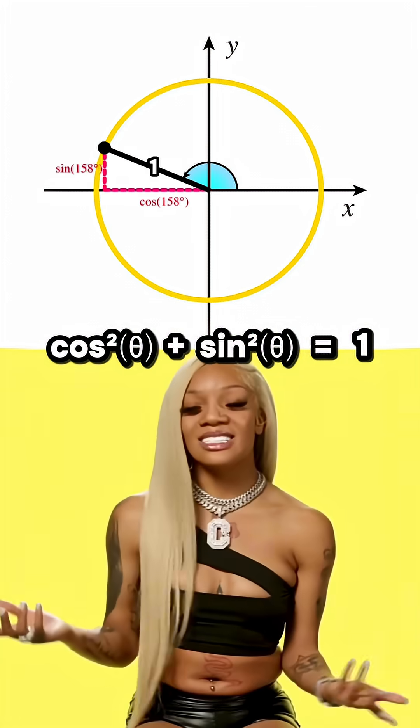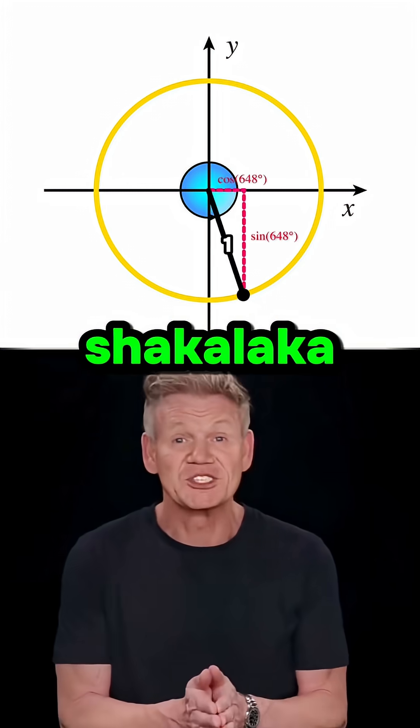There you go. That's why in trigonometry, sine squared plus cosine squared always equals 1. Boom!